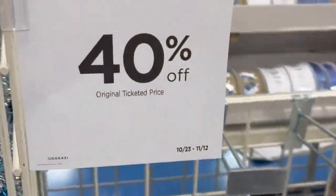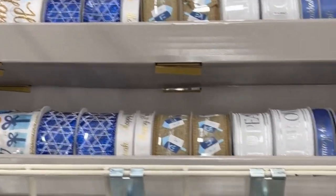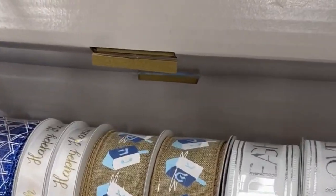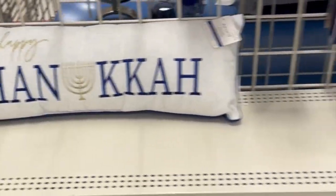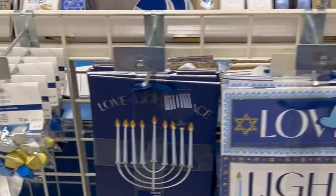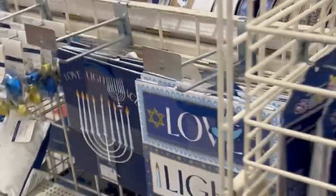I actually went two different times. The first time they had a lot more; the second time at my store they had a little bit less. So if you're there and you see it, get it, because I think all the stores are still affected by supply chains. If you see it and you want it, you've got to get it.